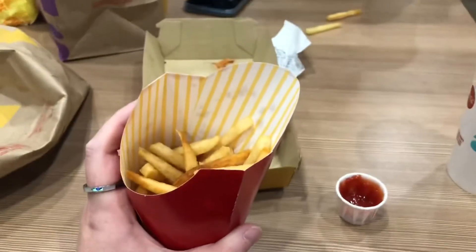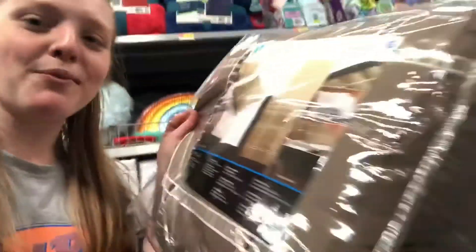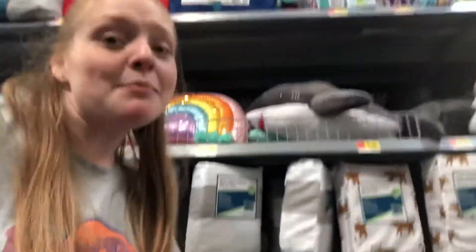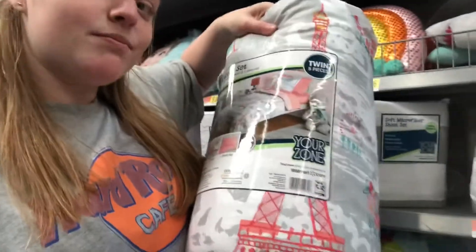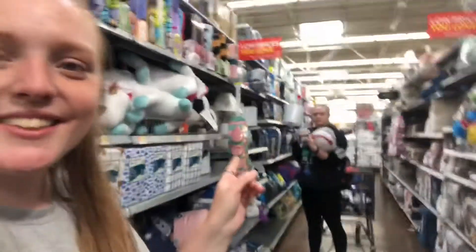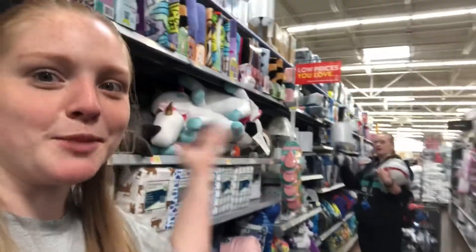We started our Walmart adventure with McDonald's. We're at Walmart looking for bed sheets — this is currently the main one we can find, which is not great, so I think I might end up getting this kids one with the Eiffel Tower. There's also Spider-Man, which is kind of fun, and she's over there with the sharks as per usual.